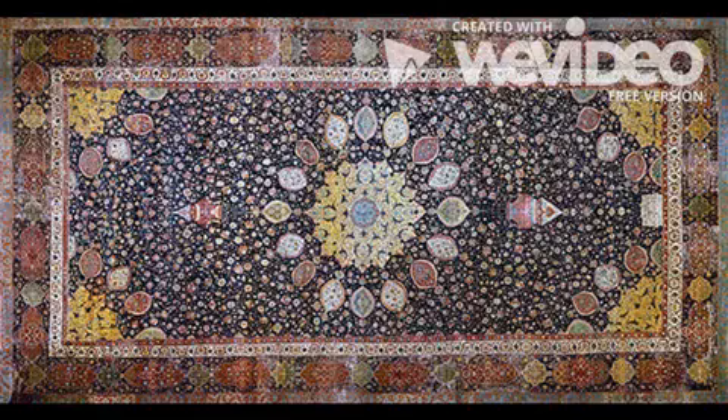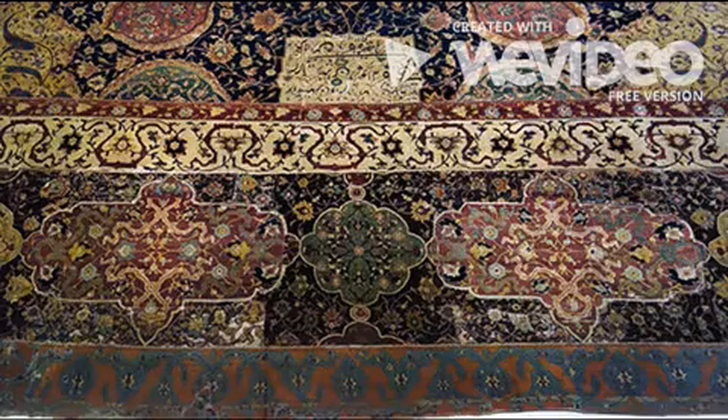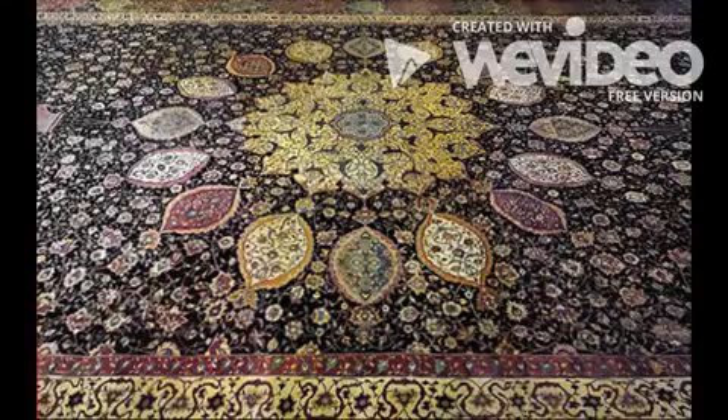The size of this carpet measures 10.5 meters by 5.3. It is filled with rich geometric patterns, vegetative scrolls, and floral flourishes so typical of Islamic art. At the center is a golden medallion that dominates most of the carpet and is surrounded by a ring of multicolored, detailed ovals.